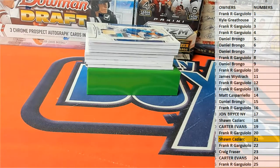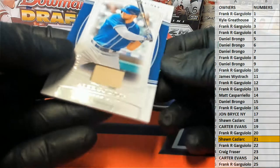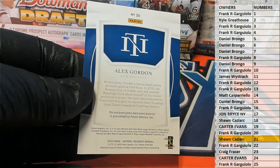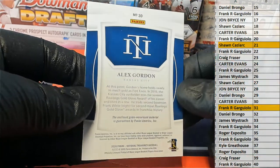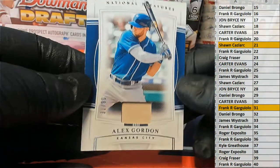Mr. Kaz in the house, look out. All right, here's our next one guys. Alex Gordon, 31 of 99, Alex Gordon for the Royals. And let's see — that is Frank G. There you go, Frank. Frank G, look out. All right, Frank, 31 of 99.